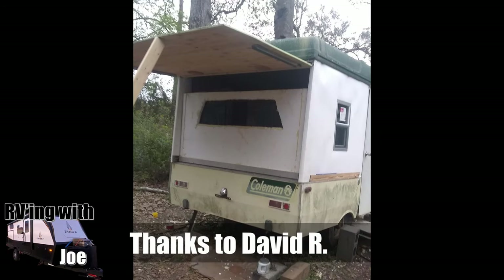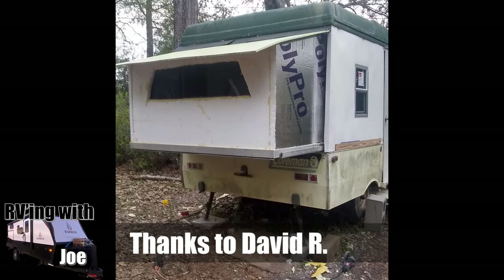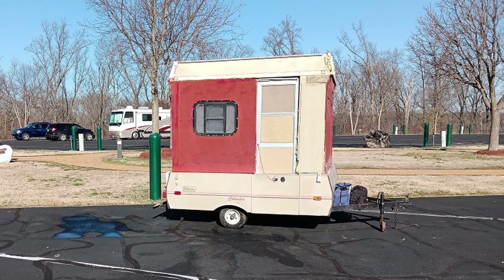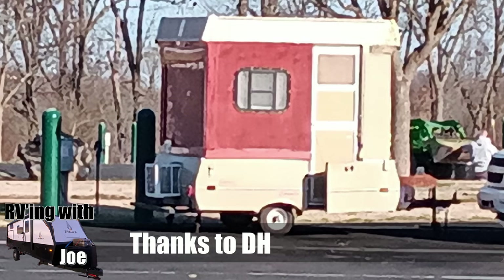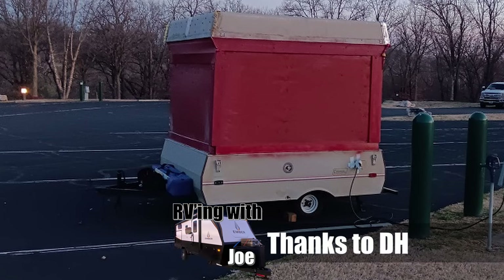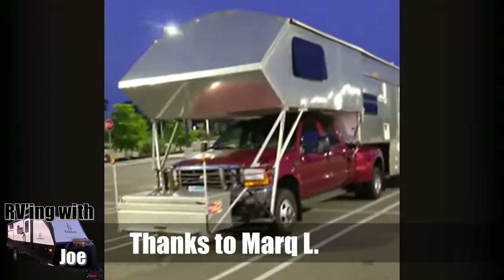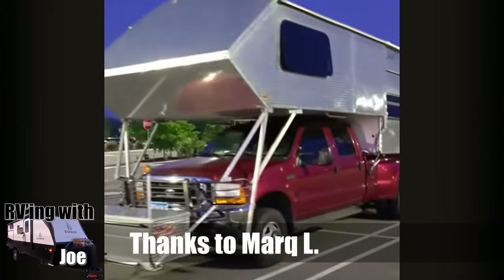David R sent this in — it's a pop-up camper that he sort of rebuilt, creating a slide-out Murphy bed. He framed the walls with 2x2s and 1.5-inch foam, and he said it's super airtight. Thanks to DH. My very first RV was a gutted pop-up, and I always thought of building it out very similar to this. Good job. Mark L sent this in — it's a short clip of this crazy diamond-plated RV.